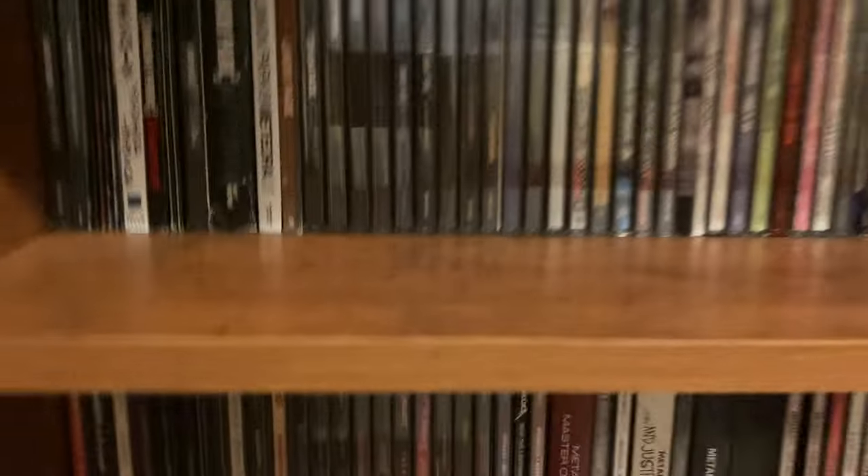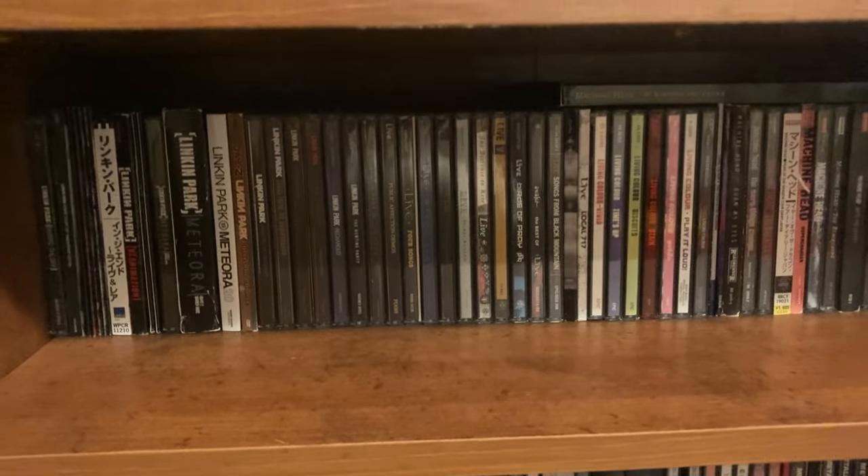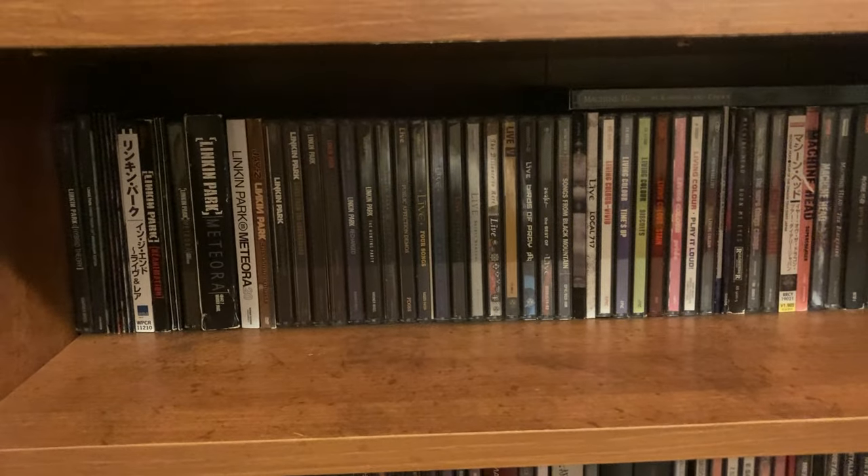That's it for this bookshelf. Let me know your thoughts on the CDs you've seen here, and let me know what you have and all that good stuff. Thanks for watching — please leave a comment, a like, subscribe. Have a nice day and take care.